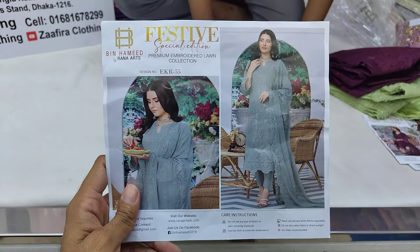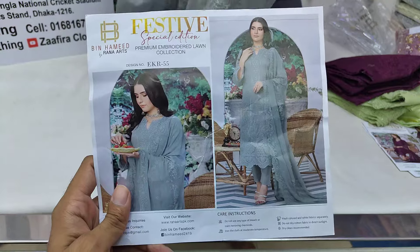This is the design in this color. This is the design number.